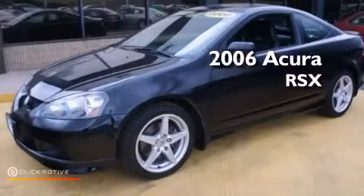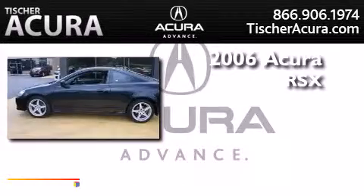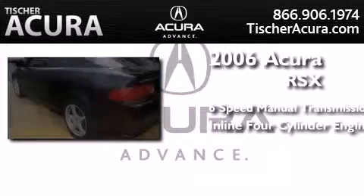This is a 2006 Acura RSX. This coupe has a six-speed manual transmission and an inline four-cylinder engine.